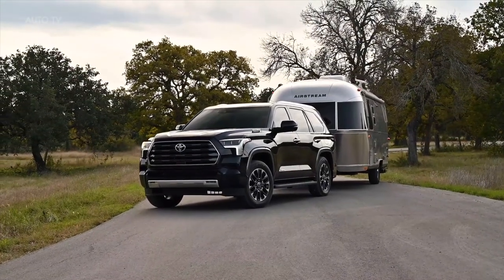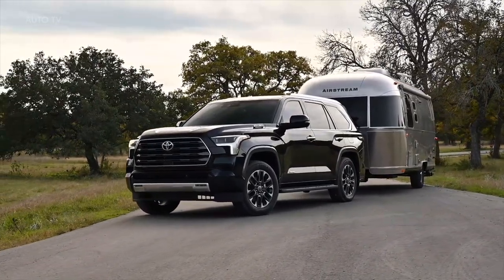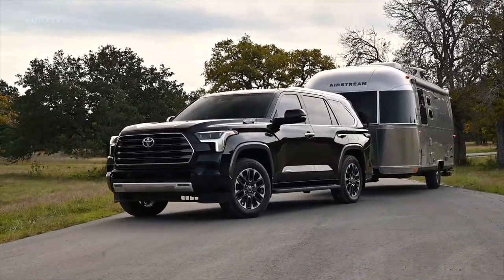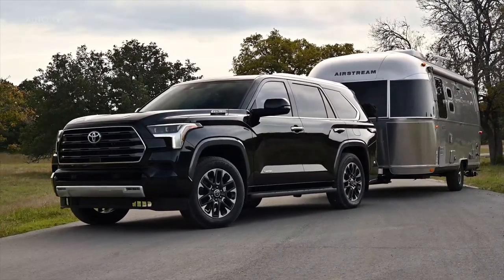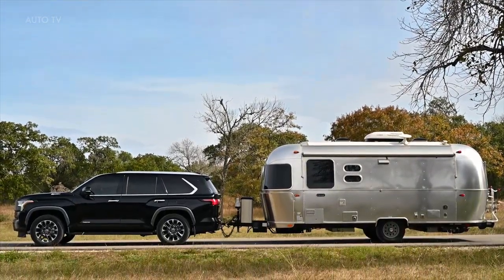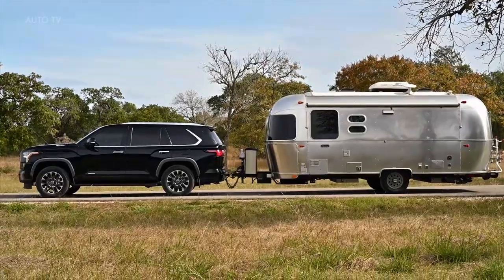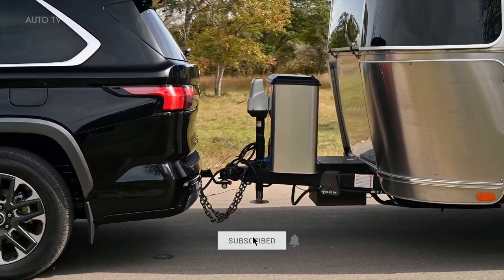The Sequoia comes standard with the i-Force Max Hybrid powertrain that's optional in the Tundra pickup. This powertrain is comprised of a twin-turbo 3.4-liter V6 engine and an electric motor that produce a total of 437 horsepower and 583 pound-feet of torque. The Tundra's 10-speed automatic transmission carries over to the Sequoia SUV as well.